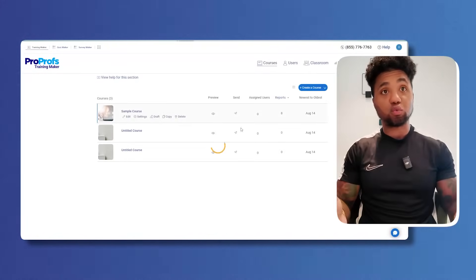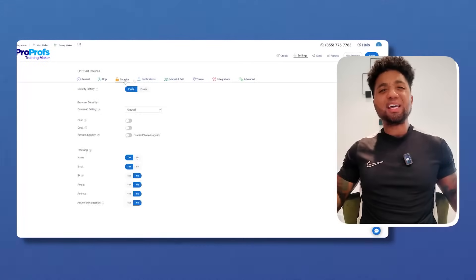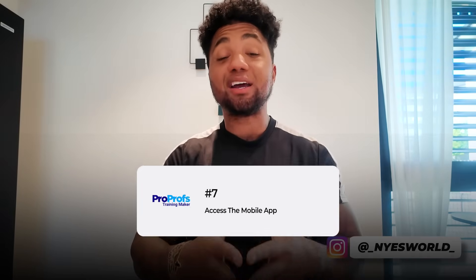If you have your own brand, there's a white label option where you can customize training courses with your own branding, logo, colors, and — most importantly — your own domain. Absolutely amazing. To round it up, another great feature is access to a mobile app for training on the go.